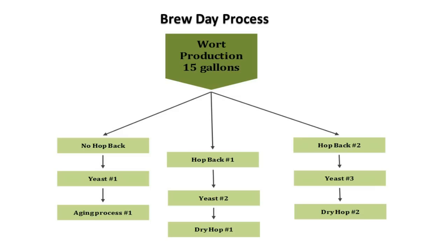So let's look at this from a flowchart diagram. With 15 gallons of wort production, maybe you collect the first five with no hop back, then collect the next five with hop back number one, and the final five with hop back number two. You could even split different yeasts at that point into different carboys, and then try the same dry hop charge on each to reinforce what you've done on the hot side.